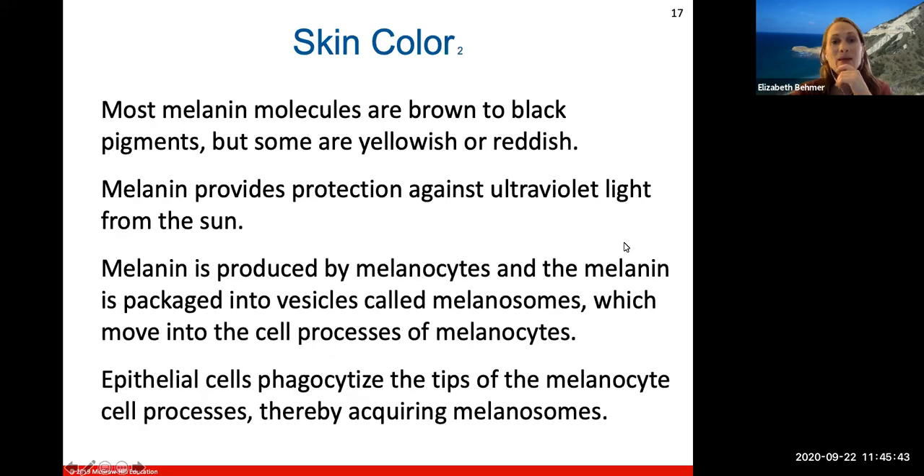Most melanin molecules are brown to black pigments, but some are yellow or reddish. Melanin provides protection against UV light. It is produced by cells called melanocytes — the suffix '-cyte' always means a cell, so a melanocyte produces melanin.